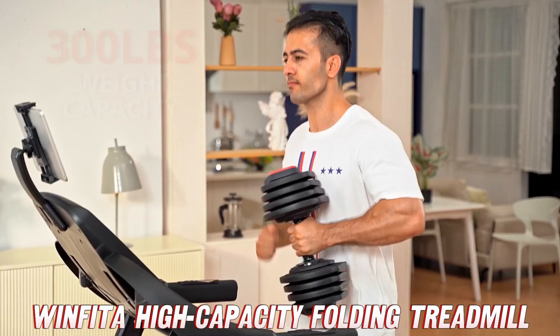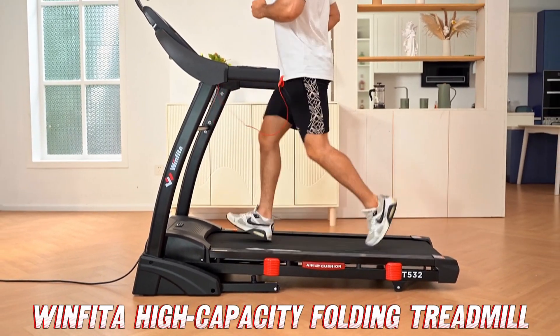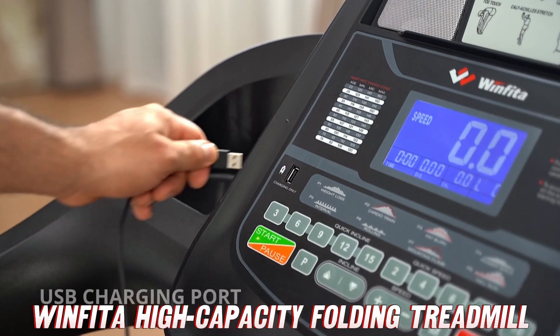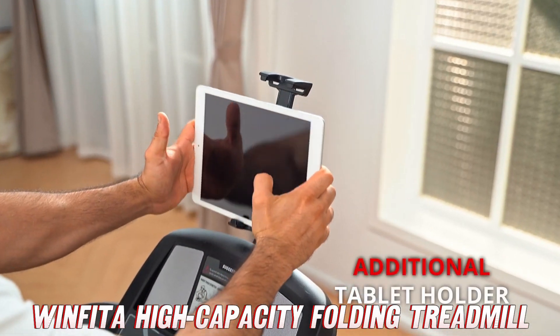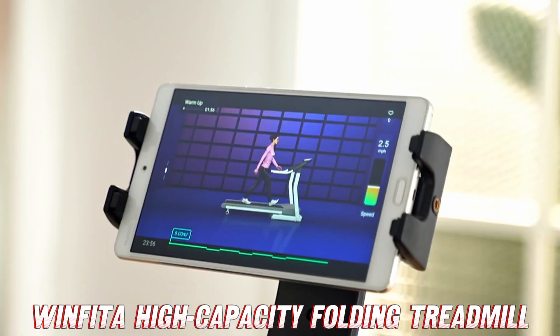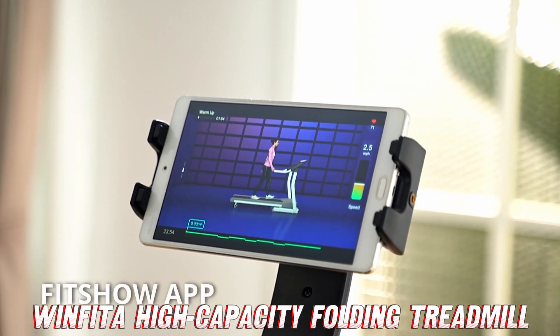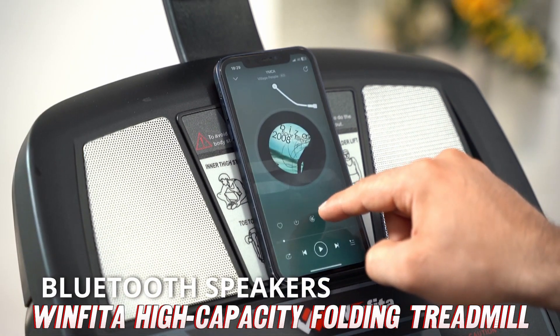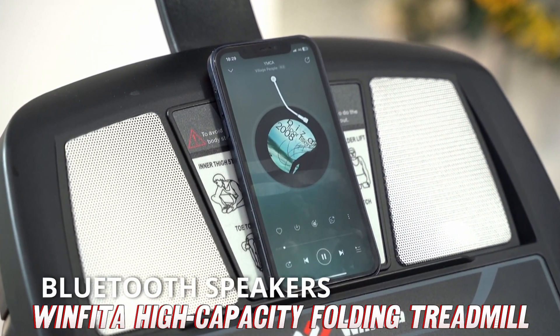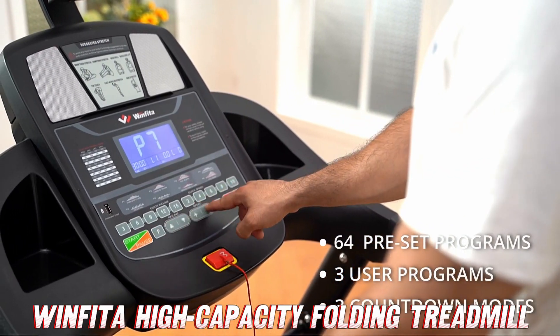Let's dive into what makes the Winfitta so special. First up, we've got a 4.5 HP motor under the hood — that's like strapping a miniature sports car engine to this thing. With that kind of power, you can crank the speed up to 10 miles per hour.